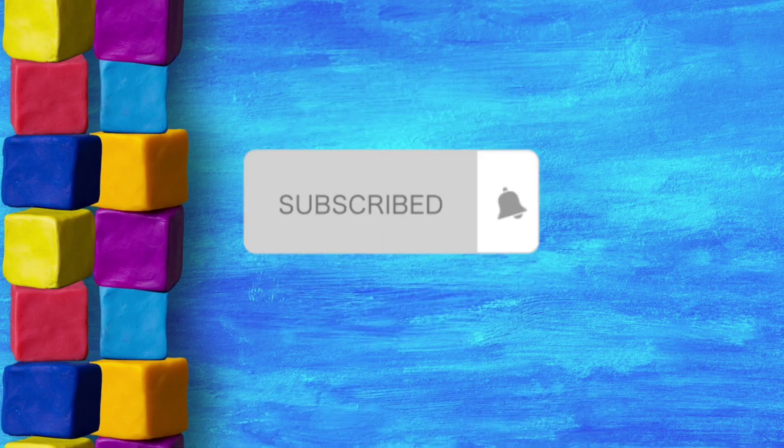Thanks for tuning in with TinyMeTV. Subscribe to my channel for more videos. See you next time. Bye!